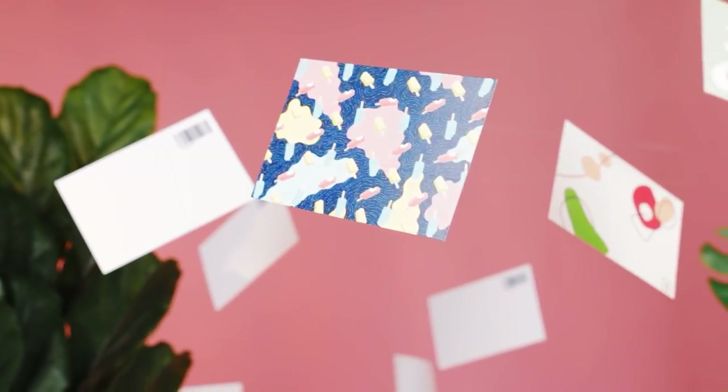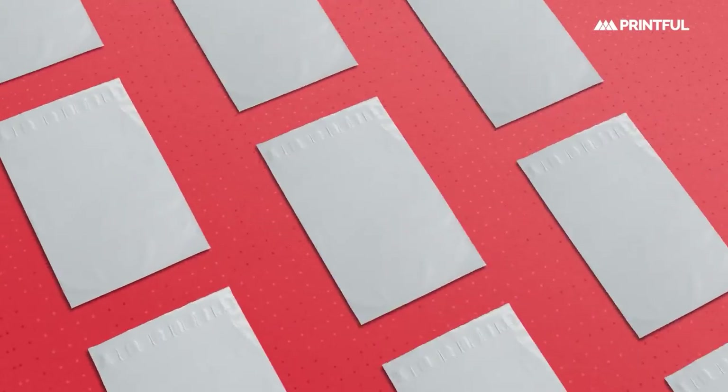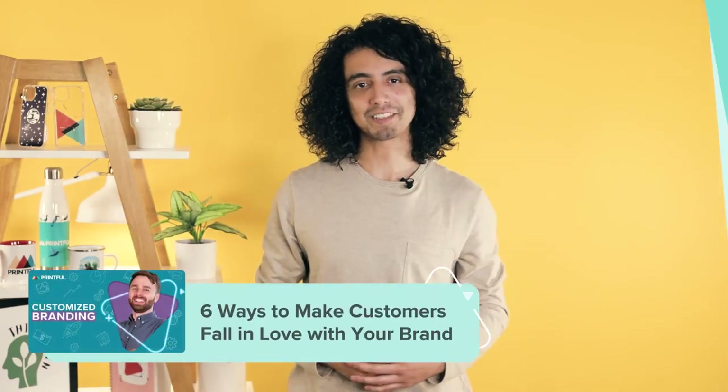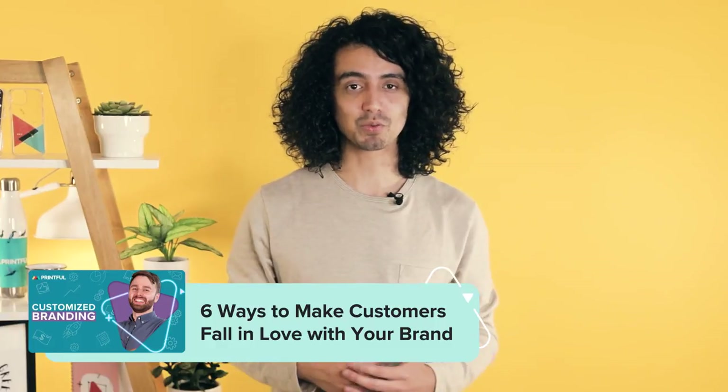As Printful is a white label partner, your customers won't see our name attached to your product at any point. You have the opportunity to create a truly authentic brand experience for your customers with the branding options Printful offers. Learn more about customized branding by watching this video — I've put a link to it in the description.